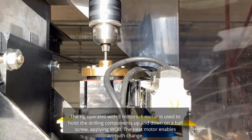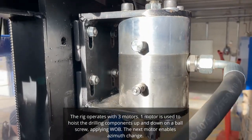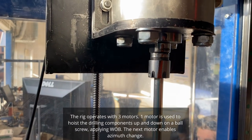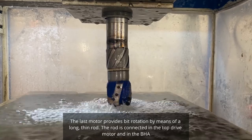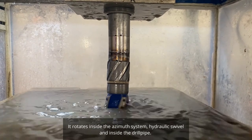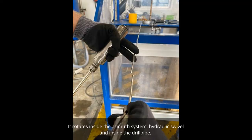The rig operates three motors. One motor is used to hoist the drilling component up and down on a ball screw, applying weight on bit. The next motor enables azimuth change. The last motor provides bit rotation by means of a long, thin rod. The rod is connected to the top drive motor and the BHA, rotating inside the azimuth system, hydraulic swivel, and inside the drill pipe.